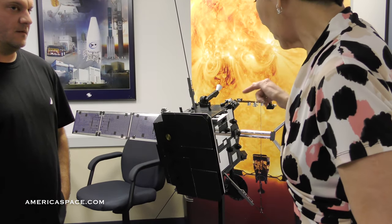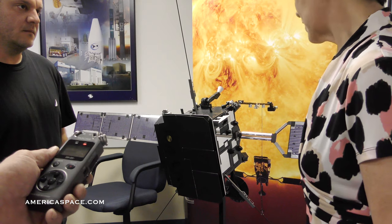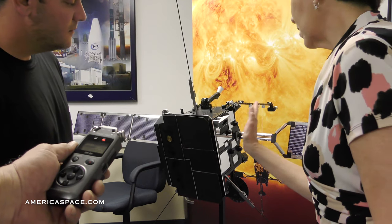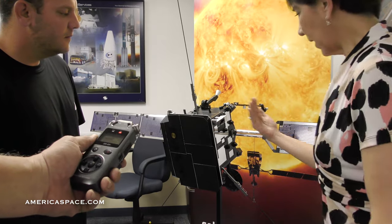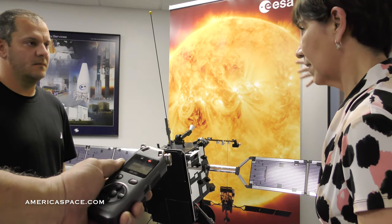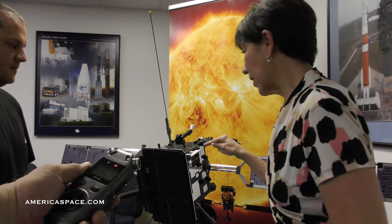One of the NASA contributions to the ESA mission is this instrument right here — it's the SoloHI, which stands for Solar Orbiter Heliospheric Imager. As you can see, it's open right now in launch configuration with the door open. It has an aperture and it's going to be looking at solar flares as they leave the Sun and make their trajectory towards the Earth.